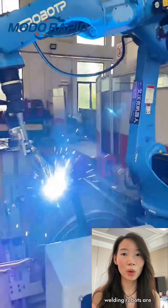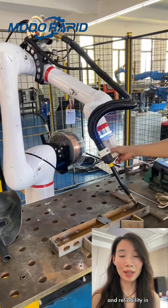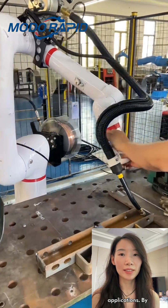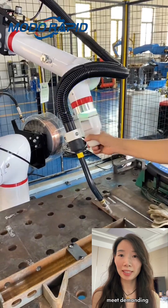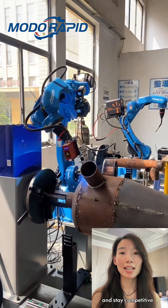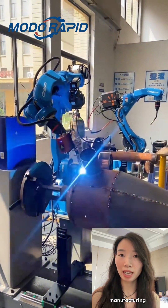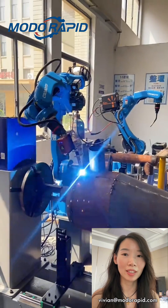In short, welding robots are used to enhance efficiency, accuracy, and reliability in metal joining applications by automating the welding process. They help companies meet demanding quality standards, shorten production cycles, and stay competitive in today's manufacturing environment.